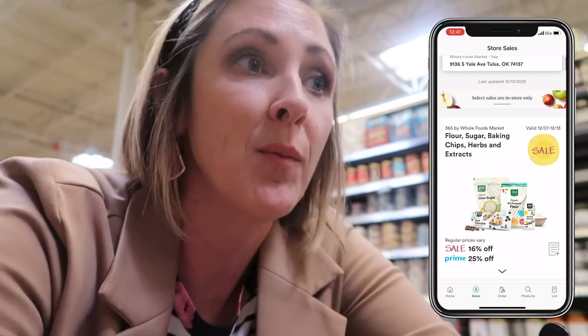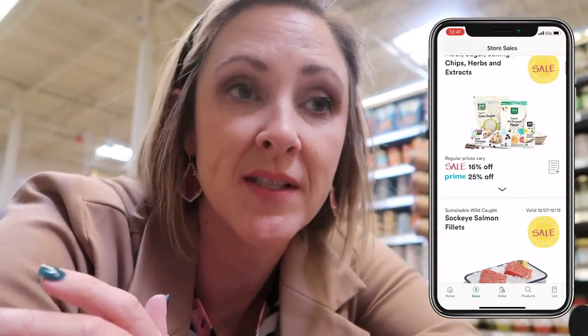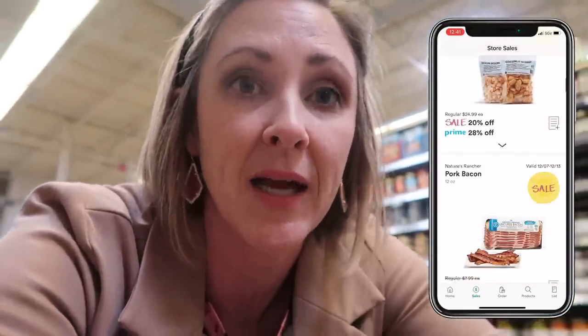Traditional grocery stores run sales almost every single week on various items around the store, and Whole Foods is no exception — they put items on sale. You can check this out in the Whole Foods app and see the sale items or reduced price items available at any given time. A lot of these sales rotate from week to week, but I also find that they tend to be seasonal.